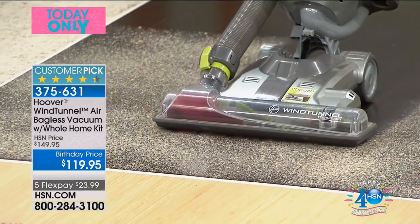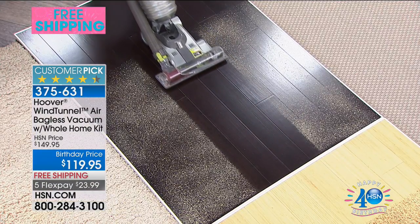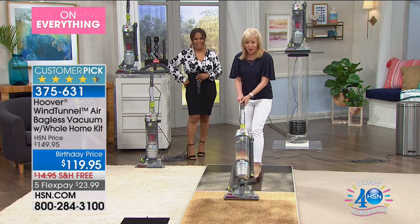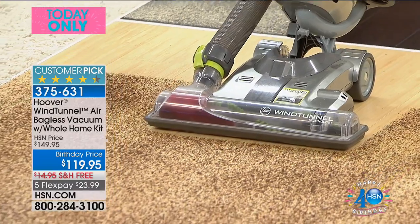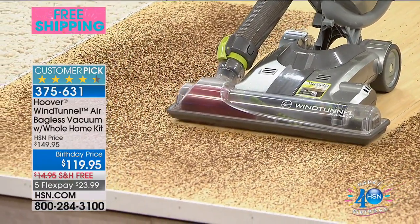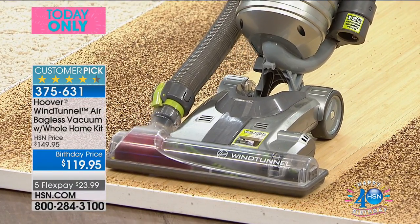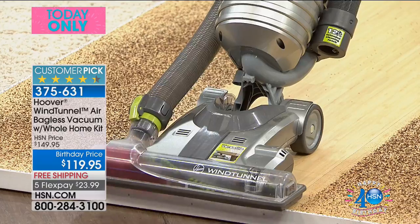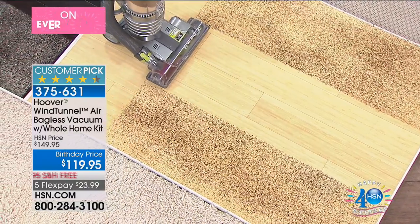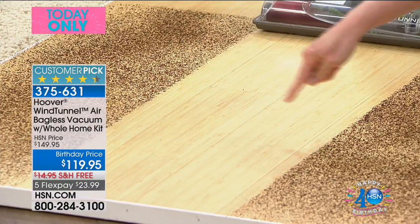When the brush roll shuts off, it's able to get up the finest dust or pet hair. How many times have you turned on a vacuum and the pet hair goes flying across the hardwood floors or tile? Not with this one — it suctions it up. Notice how it's not blowing side to side. It's 12 pounds, easy to push, and right at the edge there, it doesn't push it over — it suctions it up without blowing it. There's no dusty residue left behind. It's true edge-to-edge suctioning with no blow on either side.